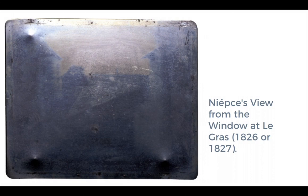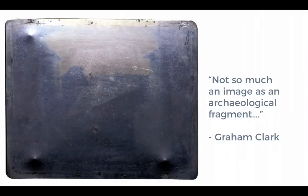In describing Joseph Nicéphore Niépce's earliest surviving photograph — a heliograph taken in 1827 of a rooftop in France — Graham Clark declares it not so much an image as an archaeological fragment, due to poor quality and representation. It is actually really difficult to see; the University of Texas has this heliograph in its collection, displayed in a very small darkened room where you can only really see the ghostly outlines of what he was trying to capture.